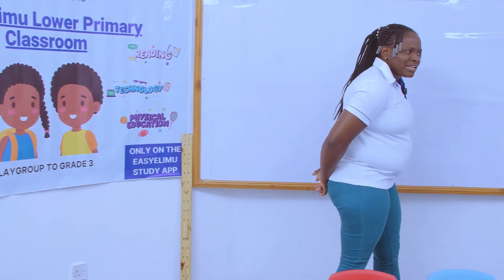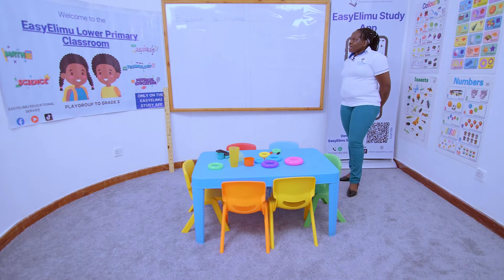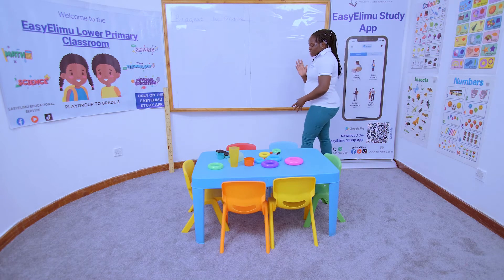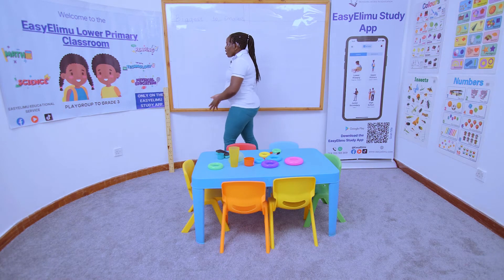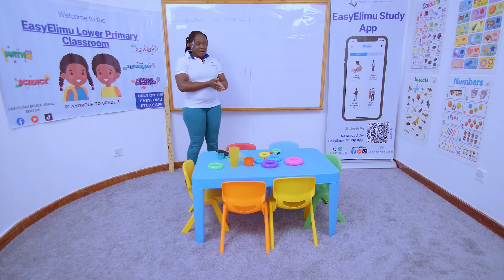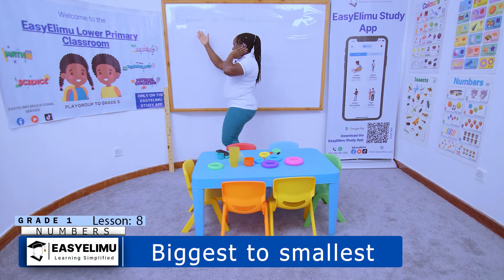Now, last lesson — who can remind me what we talked about last lesson? Last lesson we were talking about smallest to biggest. We were ordering things from smallest to biggest, but this lesson we now want to do it the vice versa way.